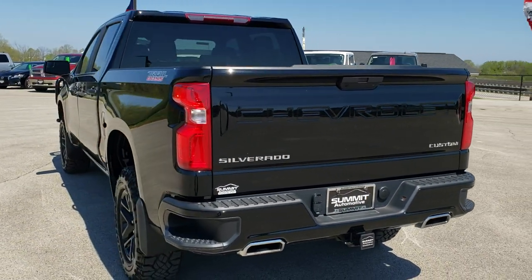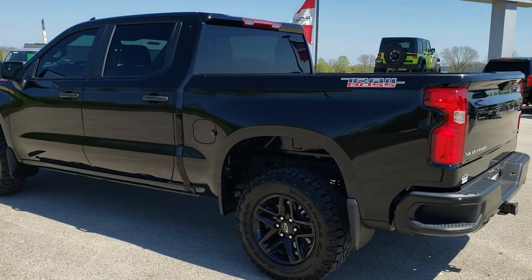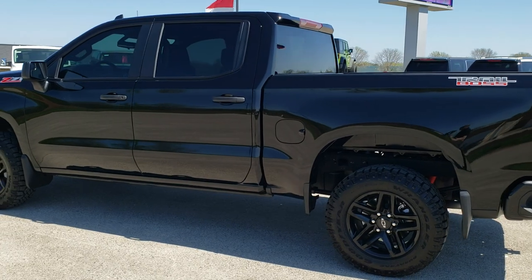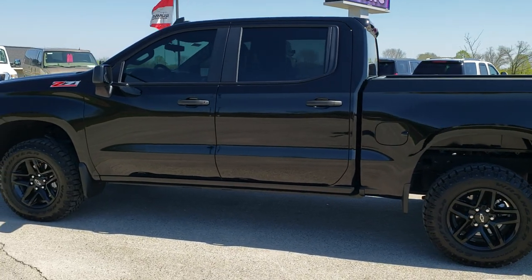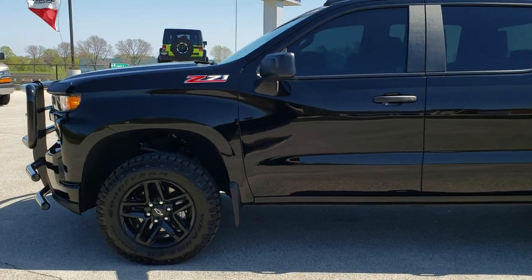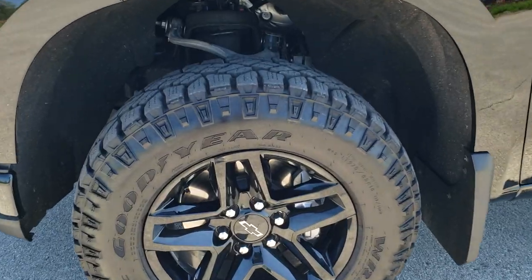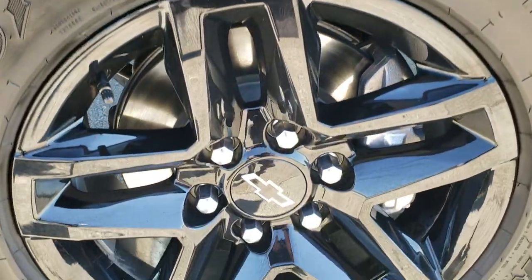Gloss black is the color. We shoot all of our videos in 1080p, 60 frames per second. So if you have HD capabilities on your computer, tablet, or smartphone device, turn them on right now because it is definitely your best way to check out the quality and condition of the vehicle before seeing it in person. In the upper right hand part of your screen there is a link right to our website — click that and check us out there.